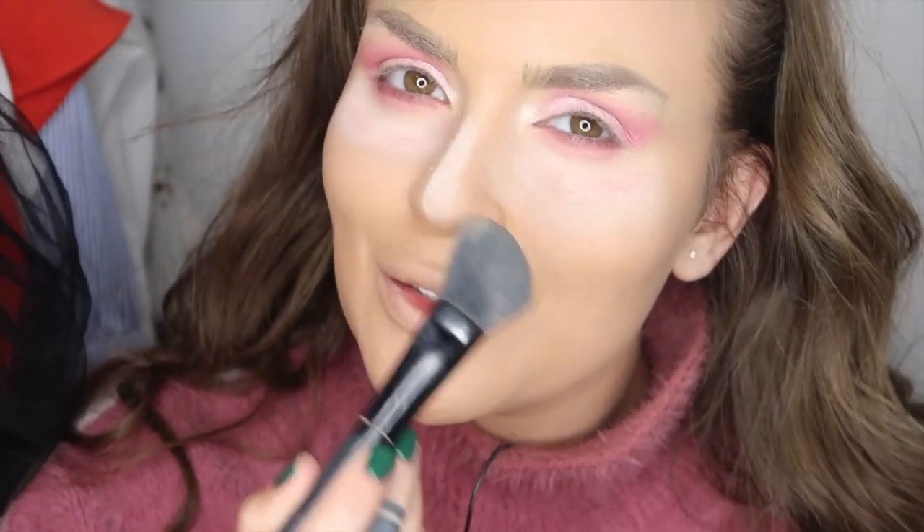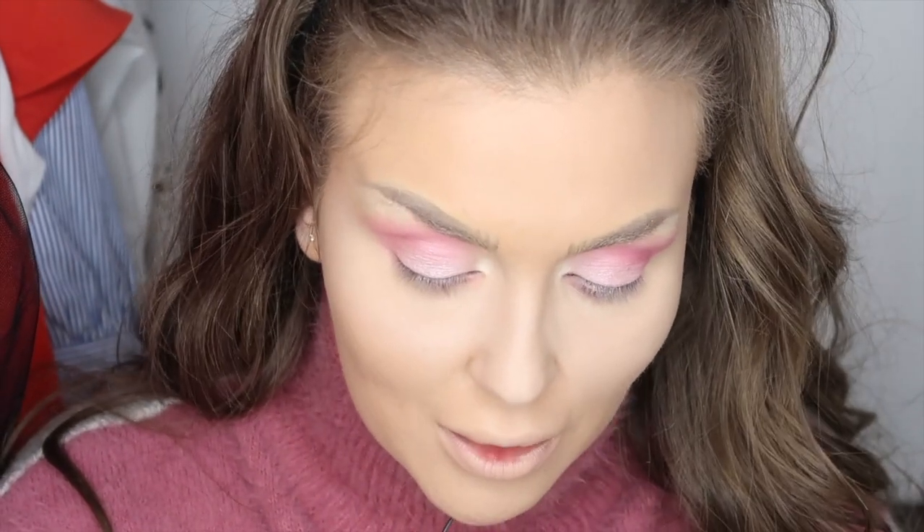Nu vi se pare că-s cam murdărică sub ochi? Chiar acum curăț surplusul. Vreau să aplic acest creion alb pe pleoapa conjunctivă, este de la MAC. În mod normal mi-aș fi aplicat gene false, dar fiind un make-up de zi am să folosesc rimel. Cred că nu mai e un secret că-mi place acest rimel de la Benefit, Bad Girl Bang!